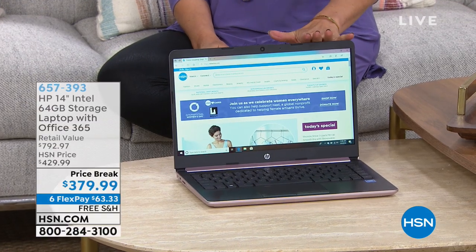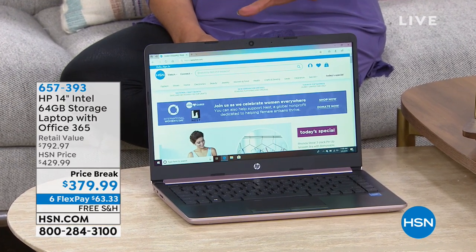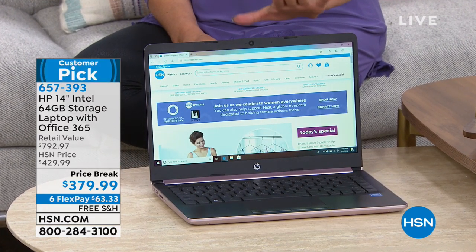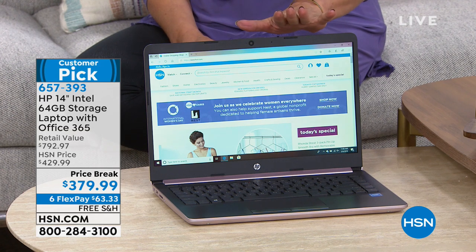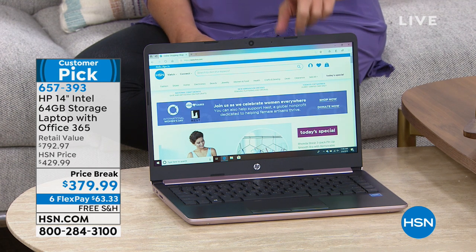Probably none bigger than what I have in front of me, because this is from HP. It's a brand new laptop — actually, we introduced it a few weeks ago and it's been very popular. It's an HP 14-inch, that nice sweet spot of 14 inches, and this one is going to come with Microsoft Office 365 for an entire year.